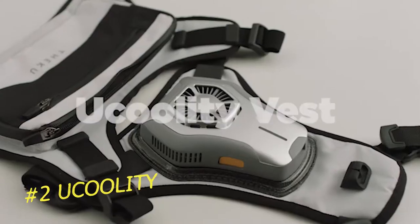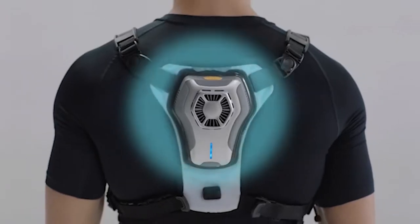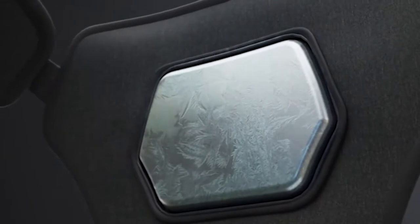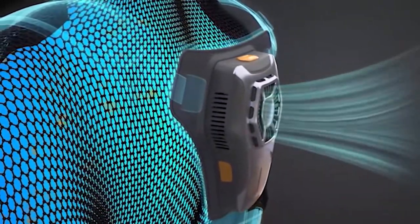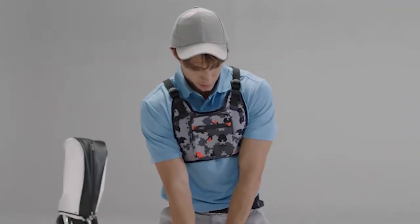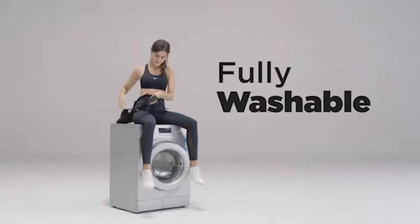Number 2: U-Coolity. For those who enjoy keeping their cool, this is an intriguing choice. According to the manufacturers, U-Coolity 3.0 is a vest which provides noticeable results that can be seen in just 3 seconds. The product weighs around a pound and is made so that it won't get in the way of working, walking, or participating in sports. For washing, the vest may be broken down into multiple pieces.